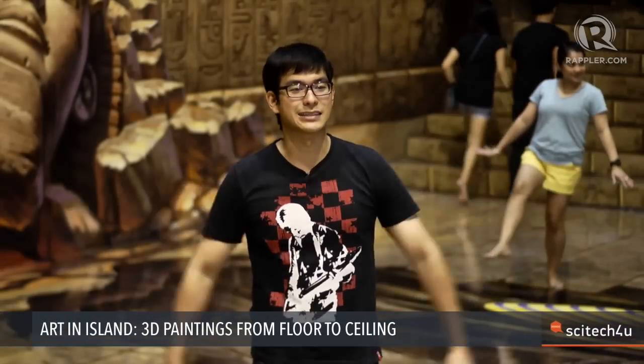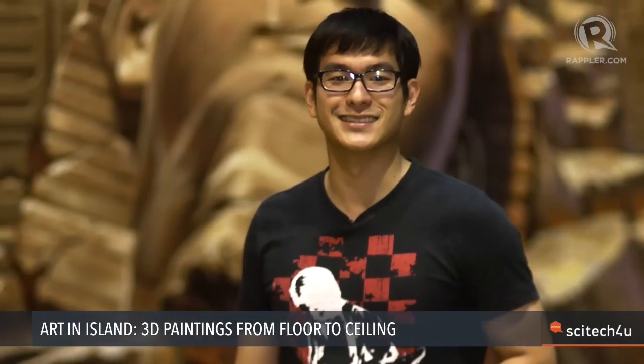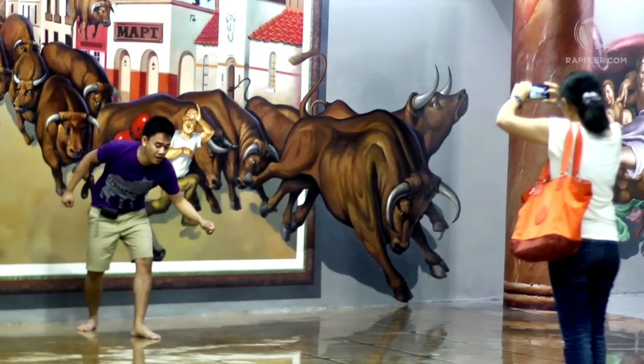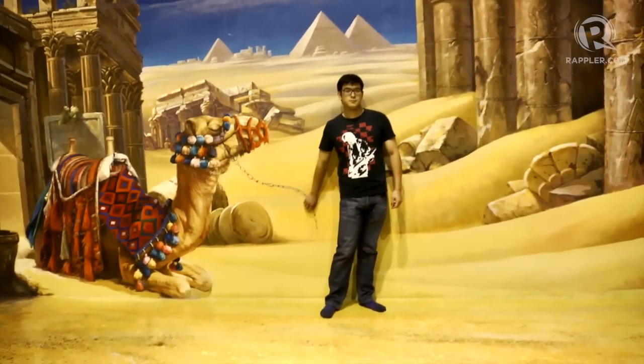We are here at Artin Island, one of the biggest 3D museums in Asia. It is located at the heart of Cobalt in Cebu City. It is a museum with visually stunning 3D artwork you can interact with and be part of — be part of Van Gogh's Starry Night, lodge yourself into the jaws of a monster, and marvel in the ruins of ancient civilization.